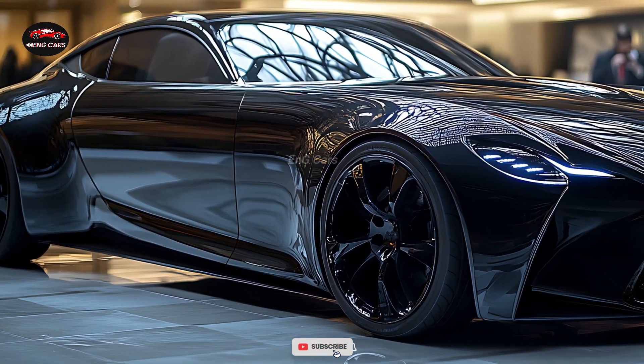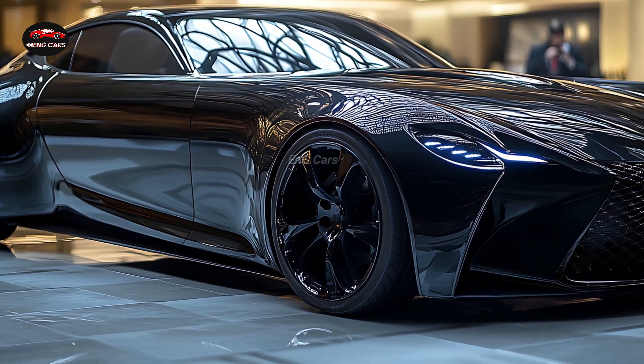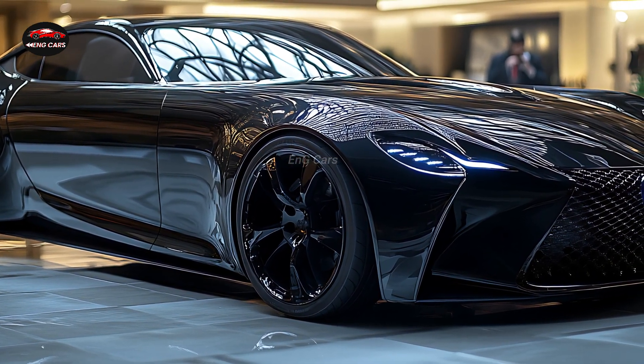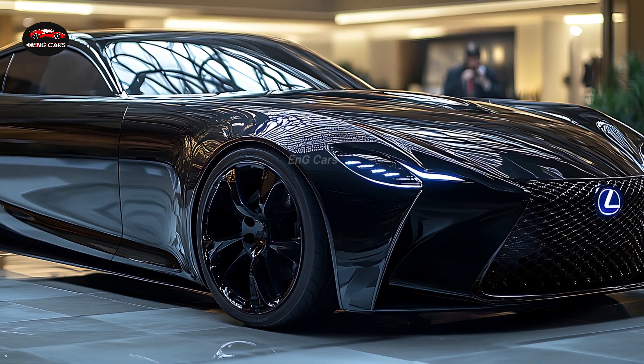With more than 470 horsepower, this wagon can reach remarkable speeds while preserving the characteristically quiet and comfortable ride quality of Lexus vehicles. Whether you're zipping around town or cruising down the highway, you'll feel completely at ease thanks to the sophisticated suspension system.